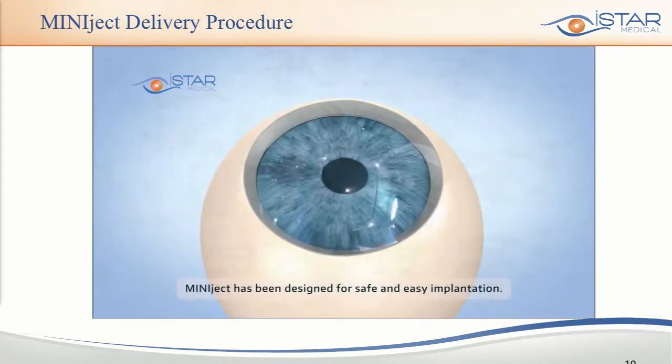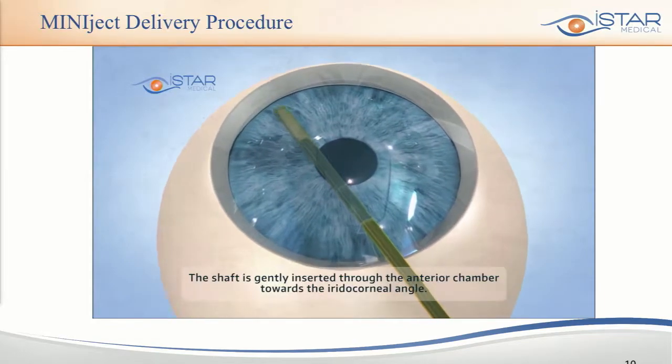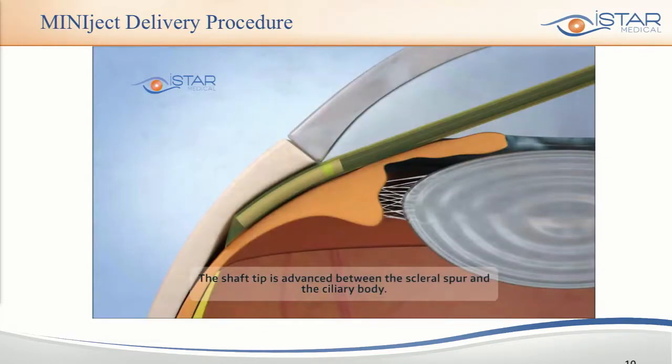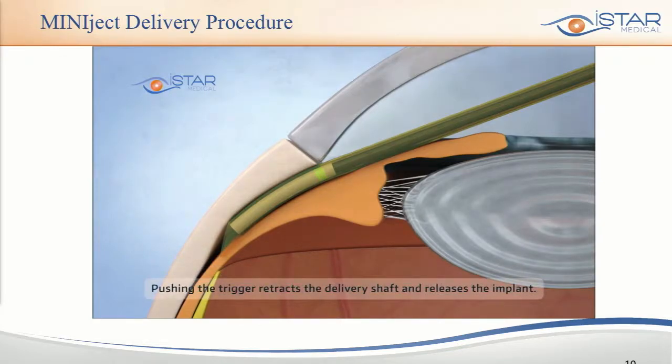The delivery procedure is relatively straightforward. A small two-millimeter incision at the cornea, advancement of the shaft towards the iridocorneal angle, targeting between the scleral spur and the ciliary body, then advancing the shaft into the suprachoroidal space until the green ring on the implant aligns with the scleral spur. By triggering a button, the surgeon simply withdraws the outer shaft and leaves the implant in position.